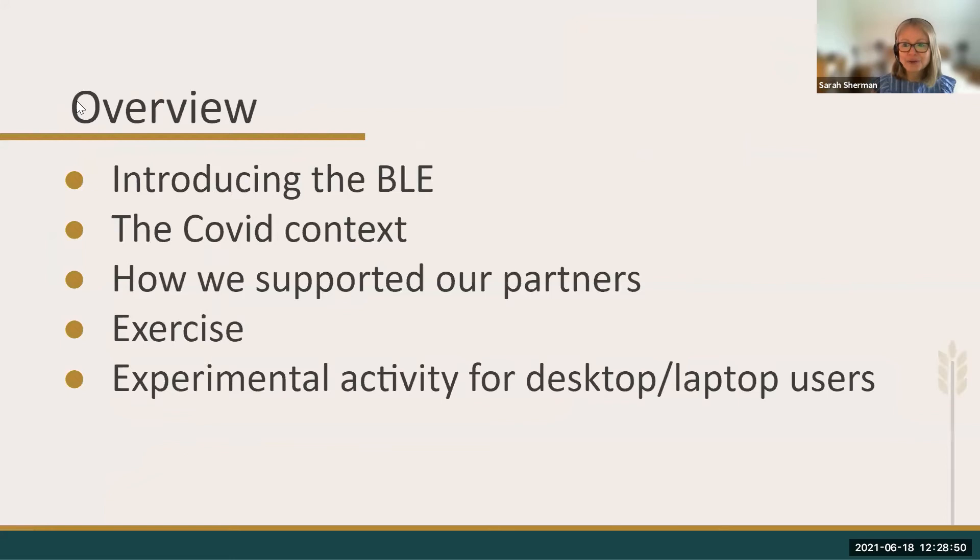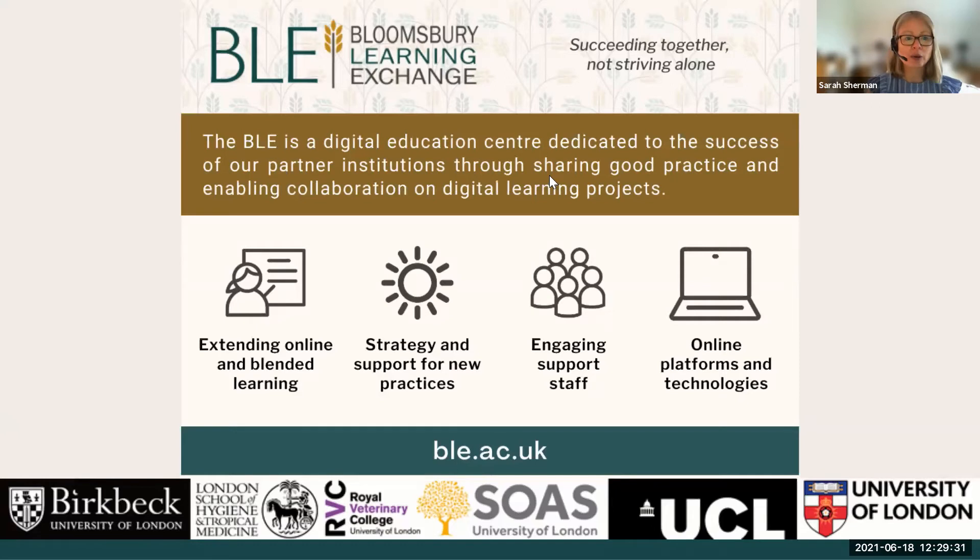I'm going to give you a very quick overview of what we're going to cover this afternoon. We're going to introduce you to the BLE so you know who we are and what we do. Then we're going to put things into the COVID context. We'll tell you how we've supported our partners and the staff that work for the institutions we support. We're going to do an exercise in Zoom, and then we're going to try an experimental activity. The Bloomsbury Learning Exchange is a partnership — we work across six different universities. Julian, myself, and our colleague Nancy work together to support staff across the university with their acquisition, development, and support of digital learning. We bring people together, facilitate the exchange of information, and provide resources and training.